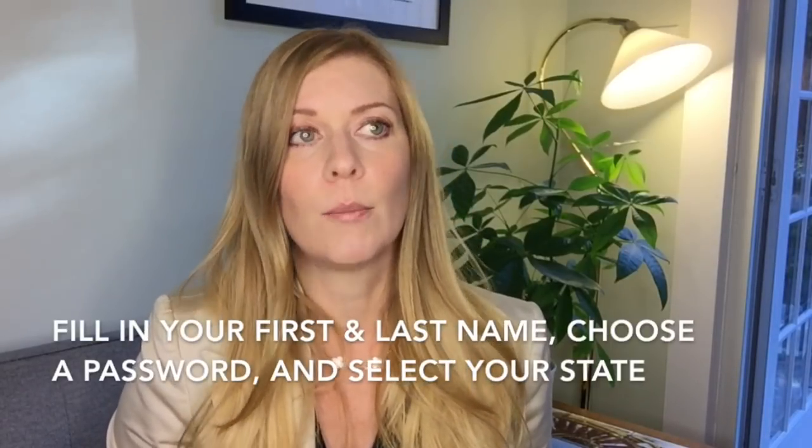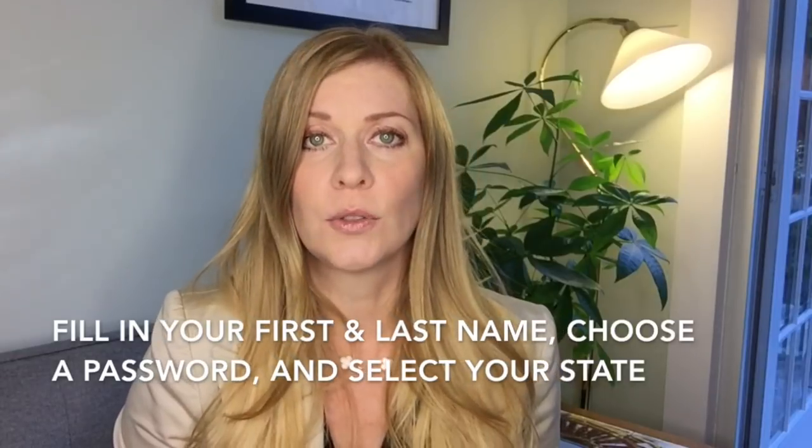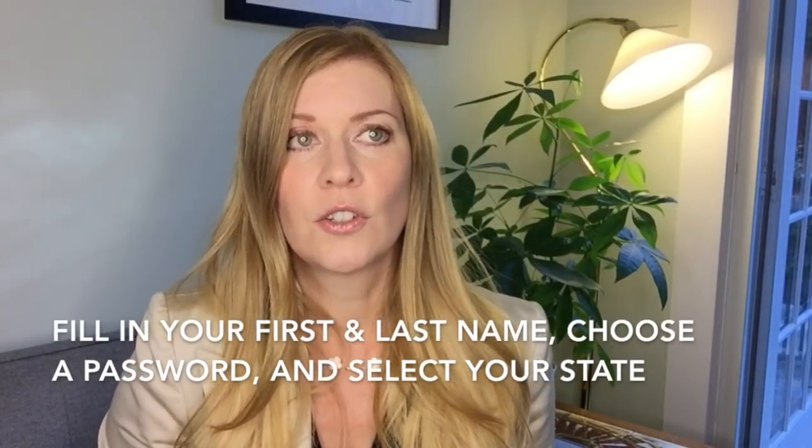Then you're taken to a sign-up page where they ask for your first and last name, you choose a password, and you select the state you live in. I tried a number of different passwords but they really want you to use a secure password, so I recommend coming up with something super secure and making sure you have a copy of it somewhere.